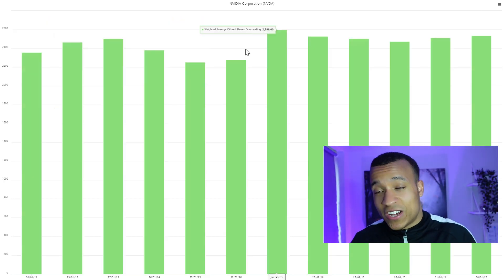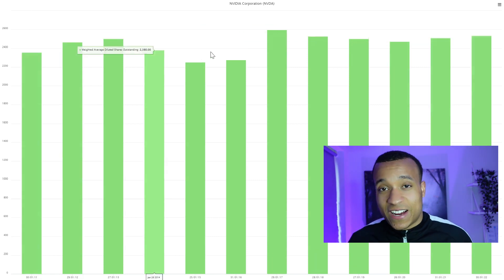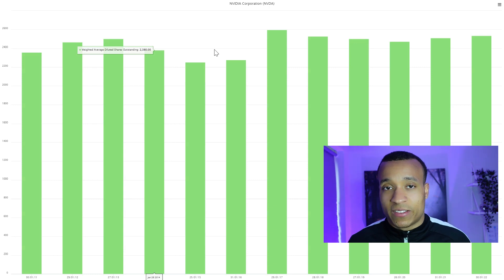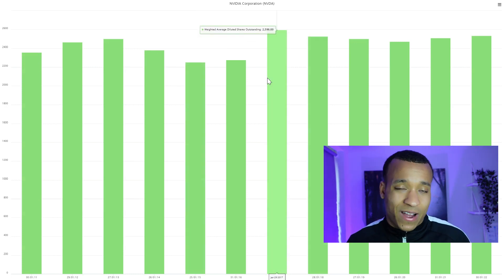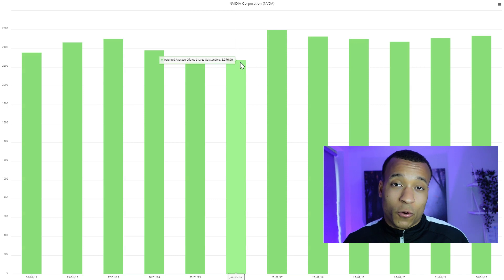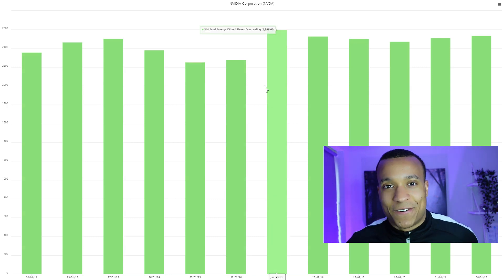The weighted average diluted shares outstanding has remained relatively flat across the entire 10 years, which is very good to see. Given that the business is now very profitable and cash flow generative, I'm not expecting them to issue shares to raise additional capital. They do pay a dividend, but it's below 0.1% — around 4 cents per share on a $280 stock — so this is certainly not a stock you're buying for the dividend.